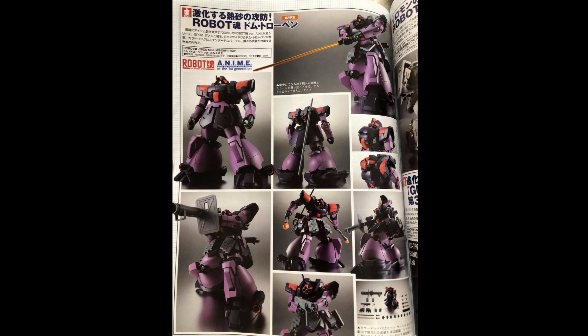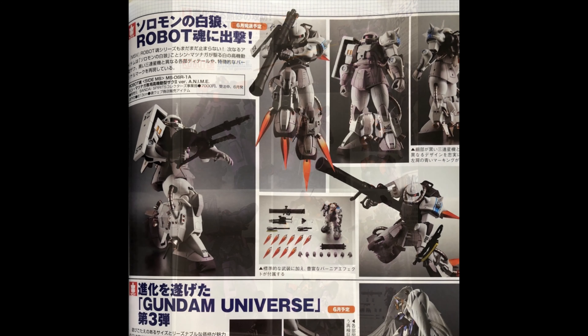We've got more Robot Tamashii anime versions, which are looking pretty awesome. You can see Shin Mazinger and the Gundam Universe Wave 3, featuring Gundam Zero right there.